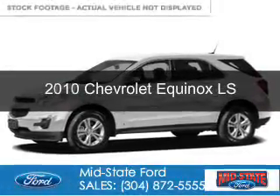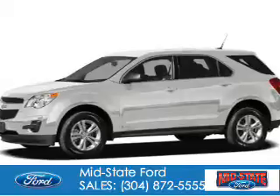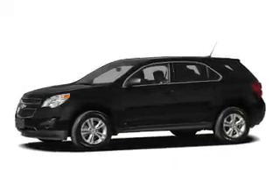This is a used 2010 Chevrolet Equinox. It's powered by all-wheel drive, a 2.4-liter four-cylinder engine, and a six-speed automatic transmission.